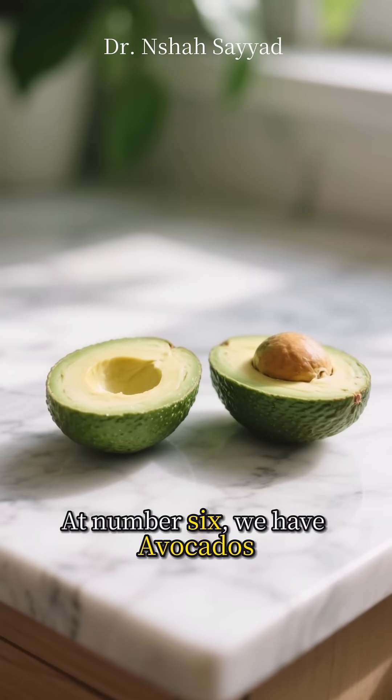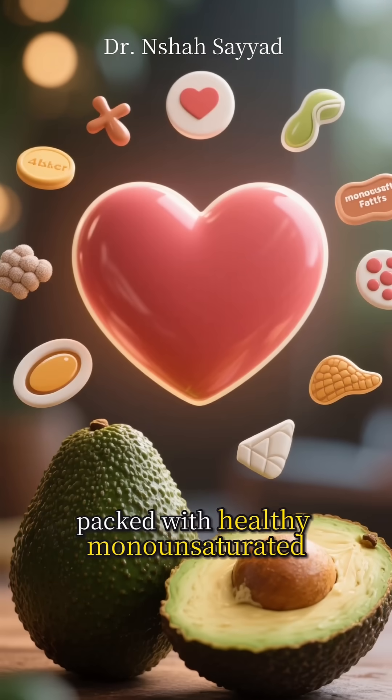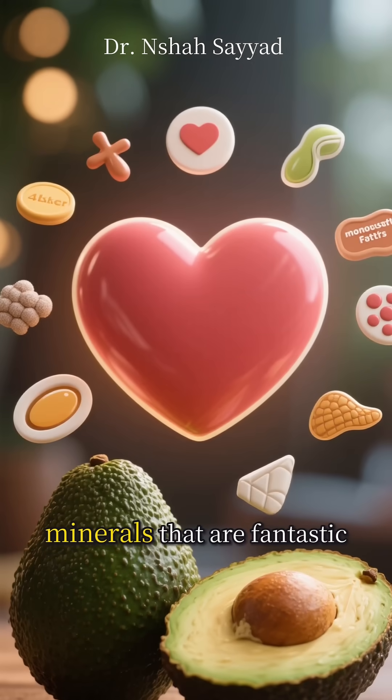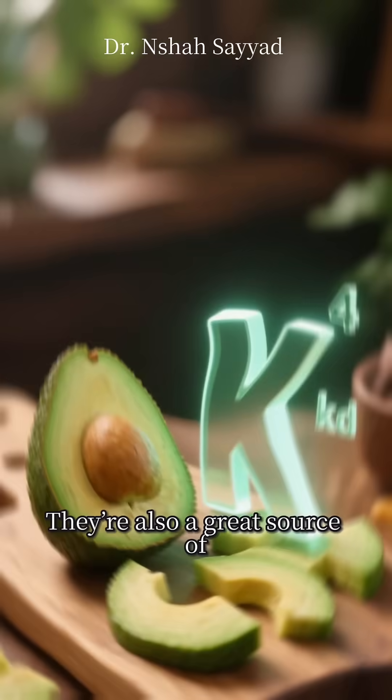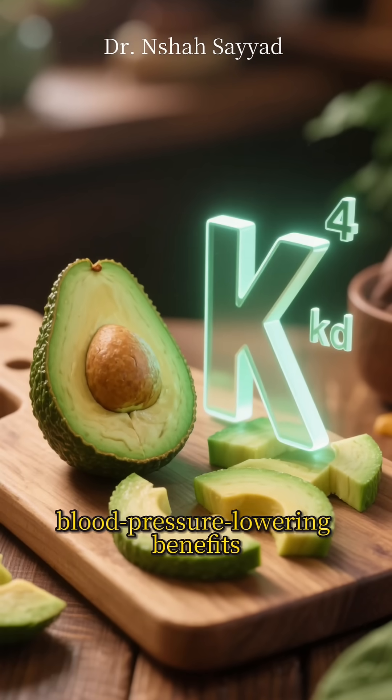Halfway there — at number six, we have avocados. This creamy fruit is packed with healthy monounsaturated fats and essential minerals that are fantastic for your heart. They're also a great source of potassium, adding to their blood pressure-lowering benefits.